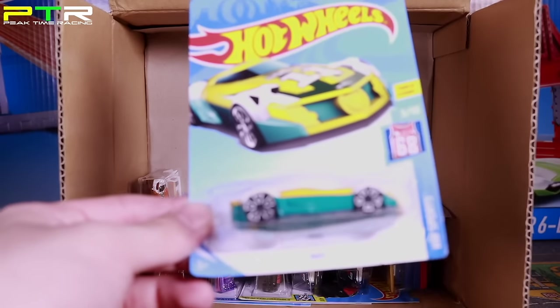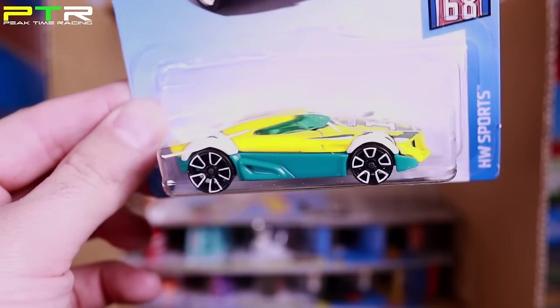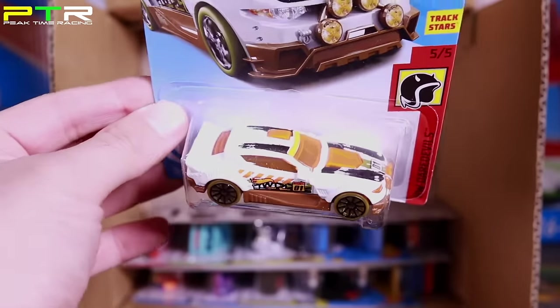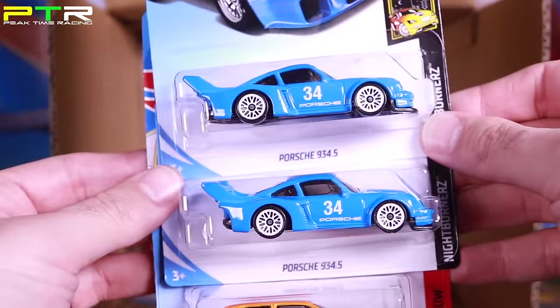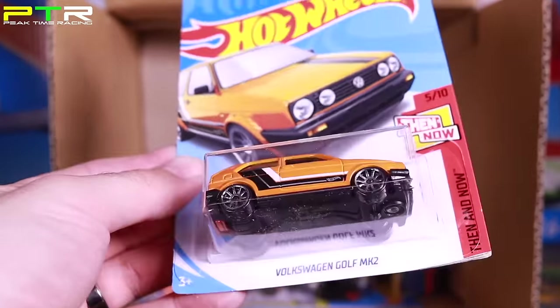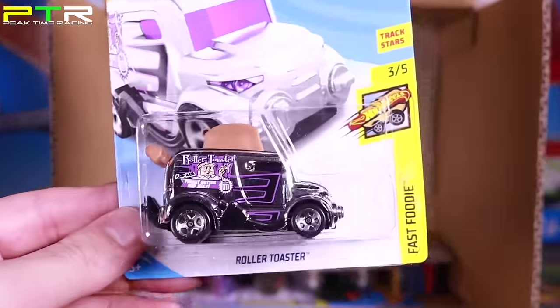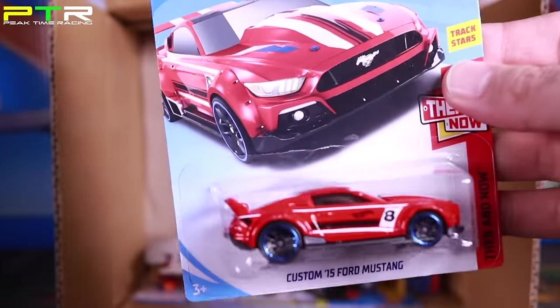We've got a new color of the MR11 — very interesting car, very cool. Then Rally Cats, seen that one before. Some more Porsche 934.5s in that blue — I really really like these, glad I've got doubles. Then the Volkswagen Golf MK2 in that orange color — really really cool. Up top, a Roller Toaster in Chrome, and a Chill Mill again. Then we've got a Custom Ford Mustang in red — that one's really really nice.